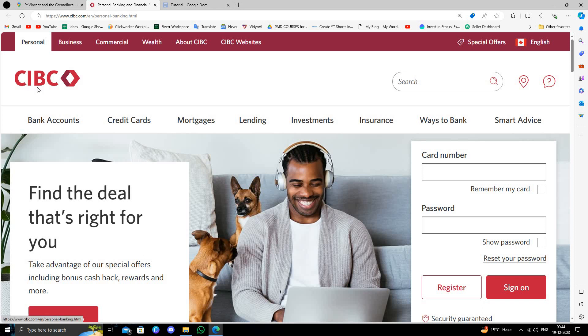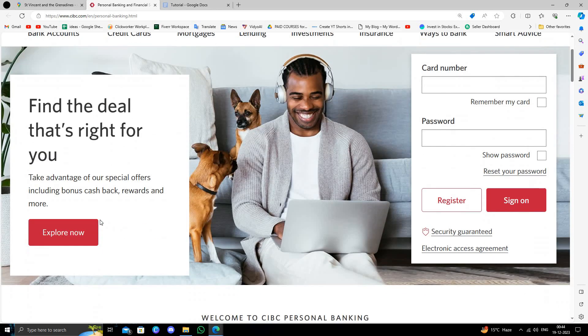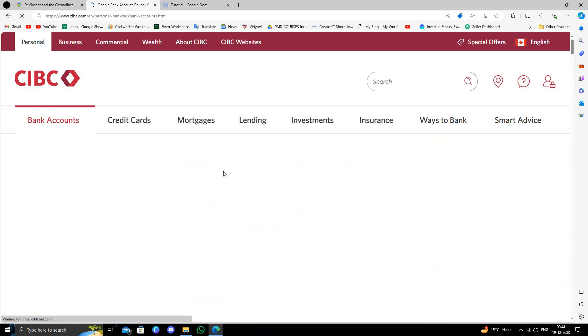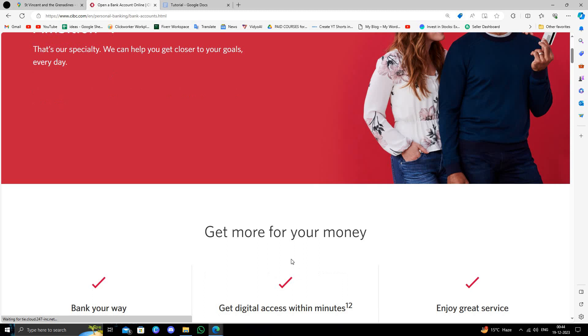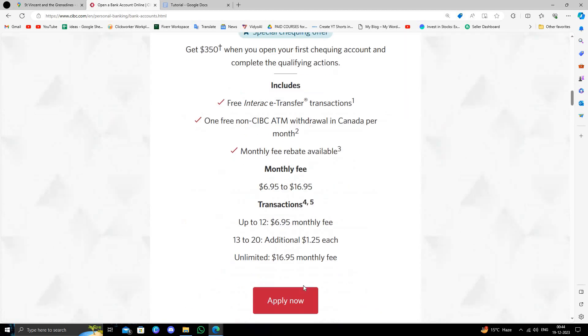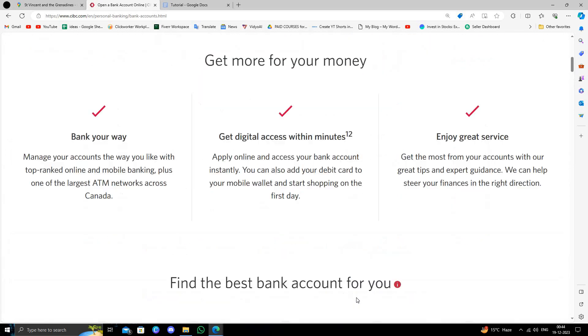The third bank is CIBC. To open a bank account with CIBC, click on 'Accounts' then 'Bank Accounts'. Here you can see they have many accounts and you have the option to open a bank account now. You can directly apply there and your account will be opened online.